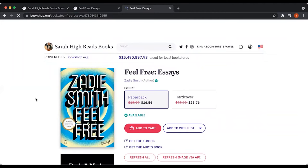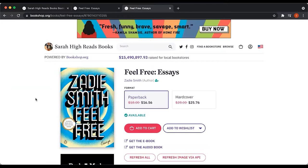So that was the third way to link out — to a specific book or product. And the fourth and final way to link out on bookshop is to link to your specific gift cards that are available electronically on bookshop.org.